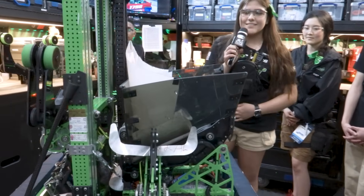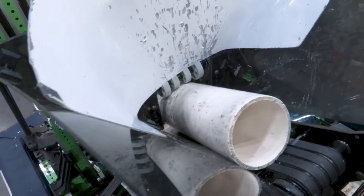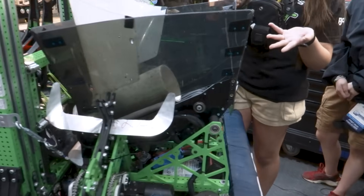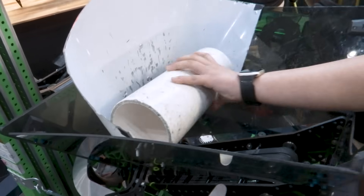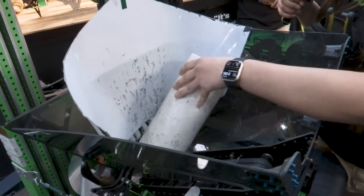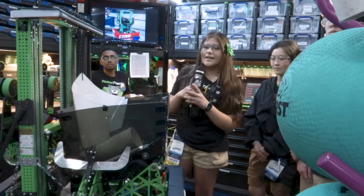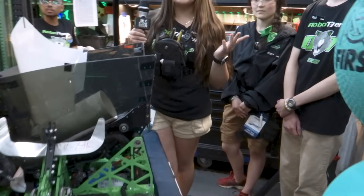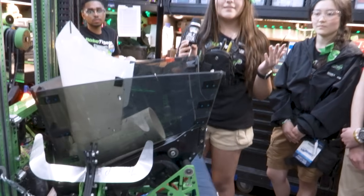Fun fact: the hopper was actually a prototype — we didn't have an original CAD. We made real-time changes because we saw that in the original first stage of the hopper, it was getting stuck. That helped us determine that we needed to change the angle that the polycarbonate was in, which led us to come up with the design of these 3D printed angle pieces, which help us maintain the hopper at one certain angle so it doesn't move throughout matches and stays consistent.